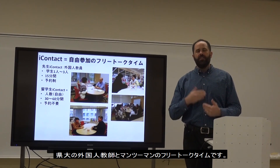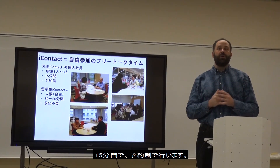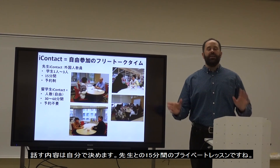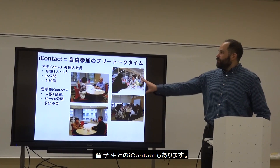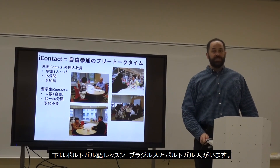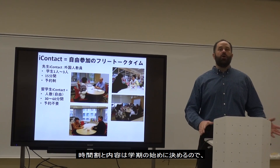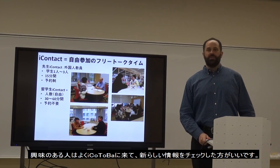Eye contact times are free talk sessions with foreign language teachers here at Aichi Prefectural University. They are 15 minutes each and are by reservation. Usually one to three students can join at a time, and you can talk about whatever you want — it's your choice, like a 15-minute private lesson. We also have international student eye contact sessions, including Korean and Portuguese lessons from both Brazil and Portugal. The schedule is decided early in the semester, so come to Aikotoba often to check for new times.